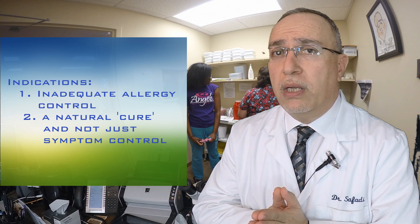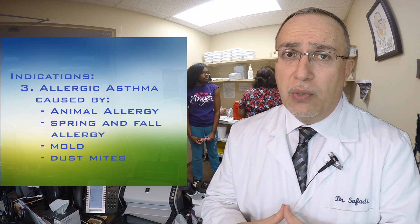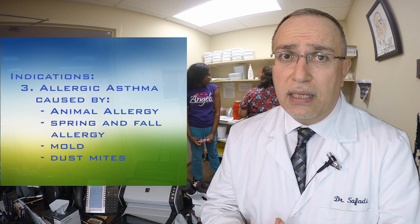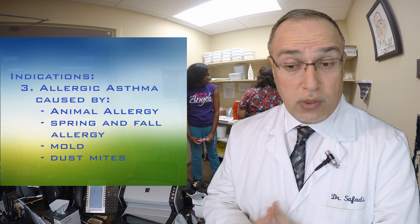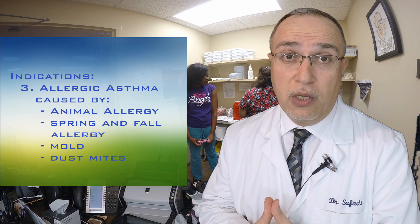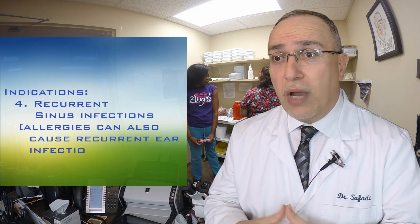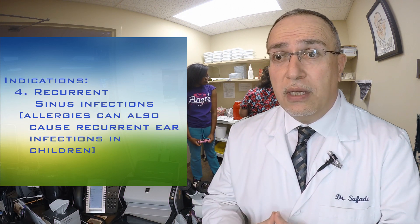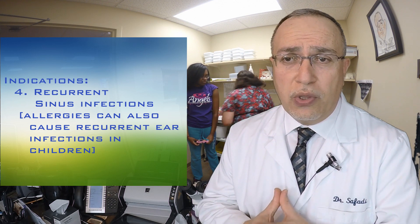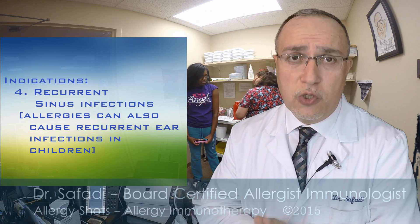Among the most important indications is anybody who has what we describe as allergic asthma. Anybody with asthma that generally flares up during spring and fall especially is a candidate for such treatment, as those shots can be very effective in alleviating the symptoms of asthma as well. Another indication is somebody who has recurrent sinus problems requiring multiple antibiotic treatments over the year — controlling those allergies with allergy immunotherapy can have significant impact in reducing the frequency of such infections.